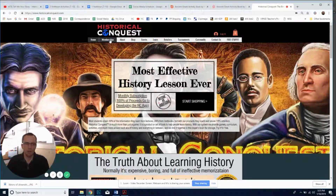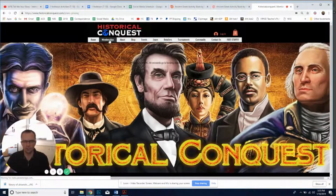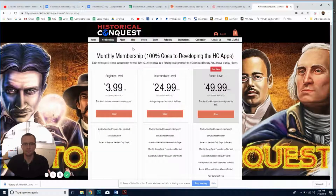So if you come over to the website and click the membership tab — the site might be taking a little bit longer to load because I'm recording while streaming — you have three different options. The beginning level is $3.99 a month, and here are the benefits you get.